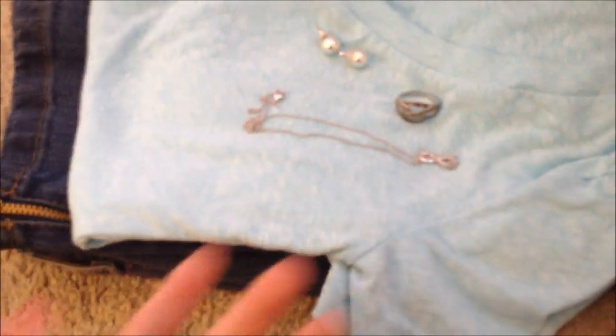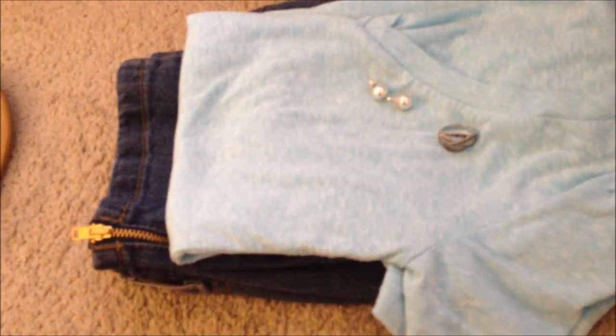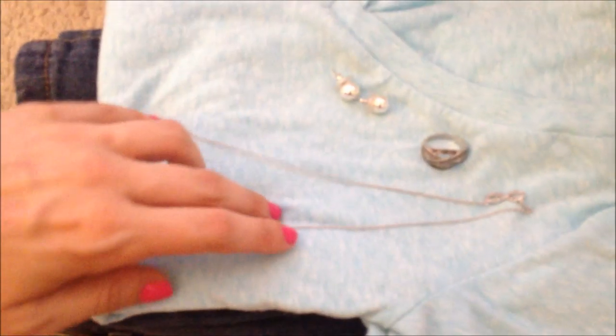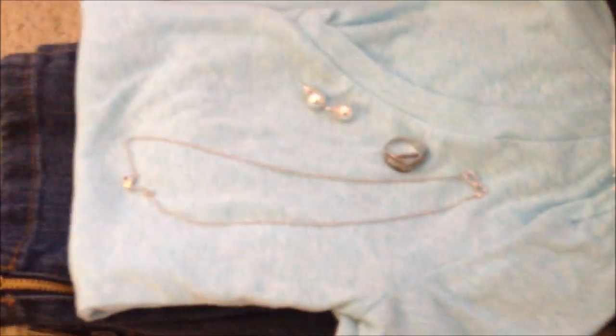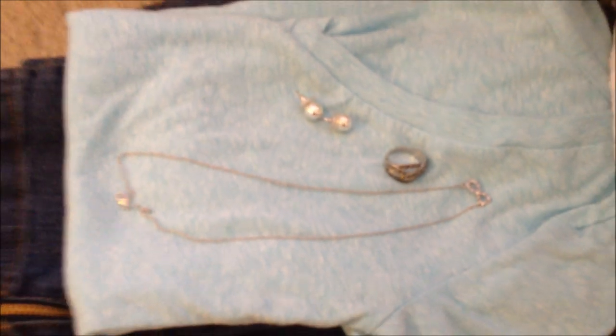I'm also wearing jewelry. I know a lot of people don't because you probably have to take it off for security, and usually you do — sometimes I've gotten away with not doing it — but I just like wearing jewelry. I know it probably sounds silly but that's one of those things I'm like, whatever, I'll take the time to take them off. So that's my outfit for tomorrow.